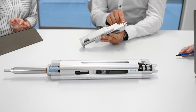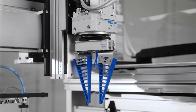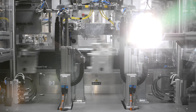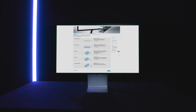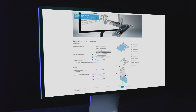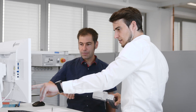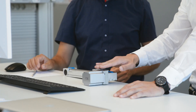As a technology-independent automation specialist, Festo has set itself the goal of bringing together different motion technologies in a modular system: electric and pneumatic, linear and rotary mechanics, spindle and tooth belt axes, cylinders, cantilever axes, and mini slides. To master this complexity and find the best solution, we offer the Handling Guide Online.